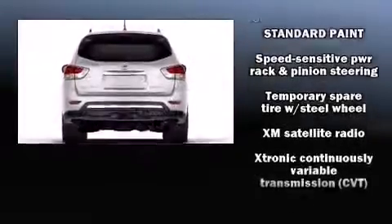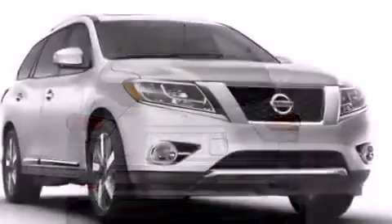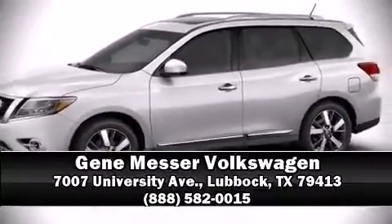It also arrives with a Carfax history report, providing you peace of mind with detailed information. Our sales reps are knowledgeable and professional — stop in and take a test drive.